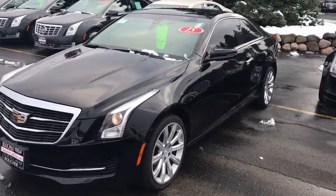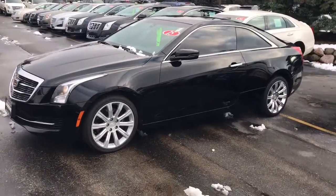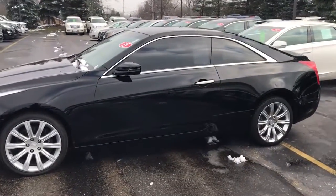Good morning, this is Devon with Boucher, showing you one of our fresh trade-ins — it's actually my old vehicle. It's a 2015 Cadillac ATS Coupe, and this is one of our certified options.